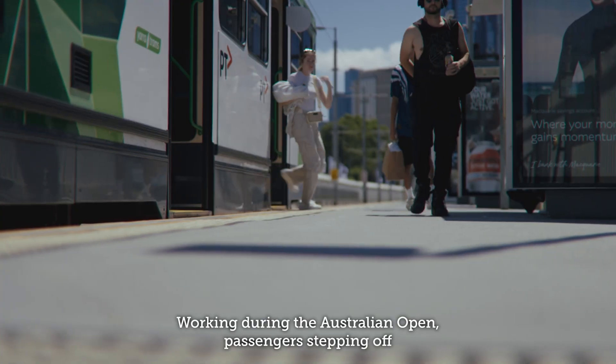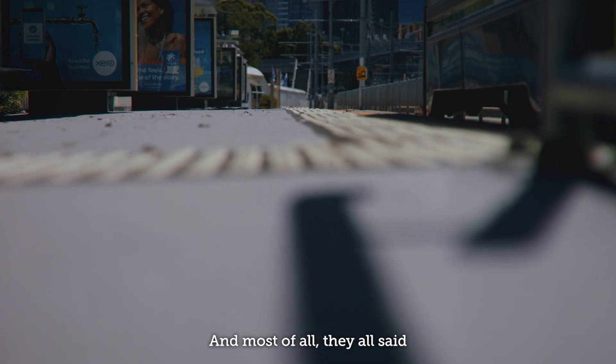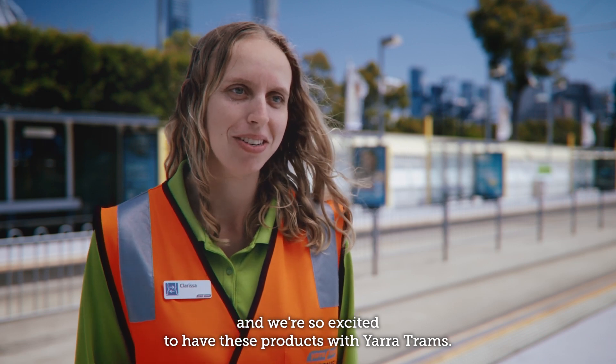Working during the Australian Open, passengers stepping off and being like, wow this is different, it's bright, it's light, it's inviting. And most of all they've all said it's made a massive impact when they're waiting on a tram, and we're so excited to have this product with Yarra Trams.